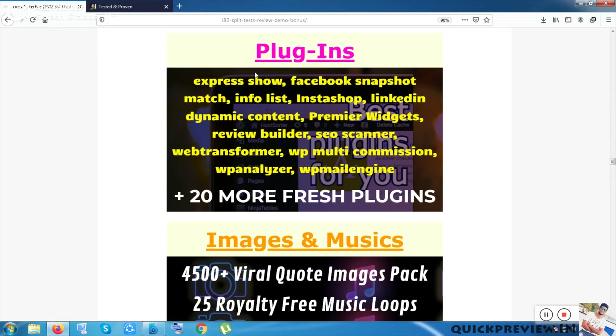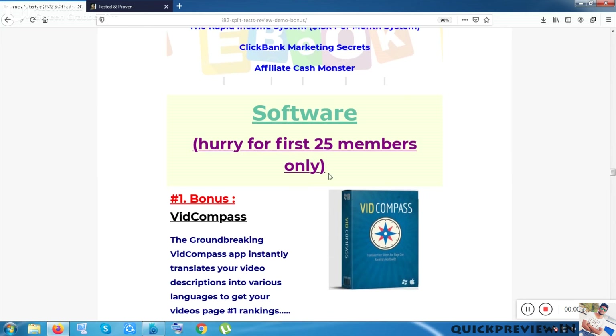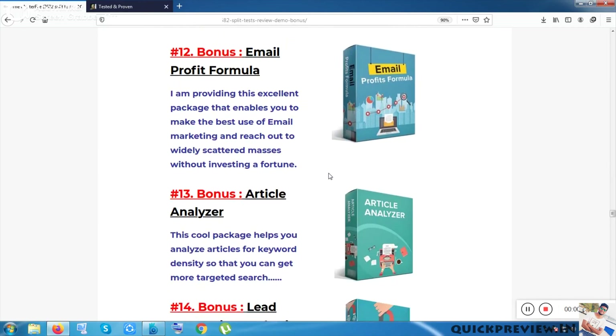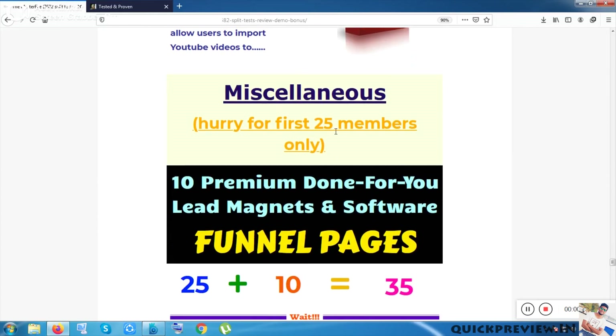The next bonuses include 30-plus plugins, images and music, ebooks, and a good package of software. This software bonus is also restricted to the first 25 members only. I can't afford to give all members this kind of bonus because it is really valuable — I've been collecting these rare bonuses for many days. So you have to hurry if you want them. I have put a short description and product image for each of the 25 software items included.